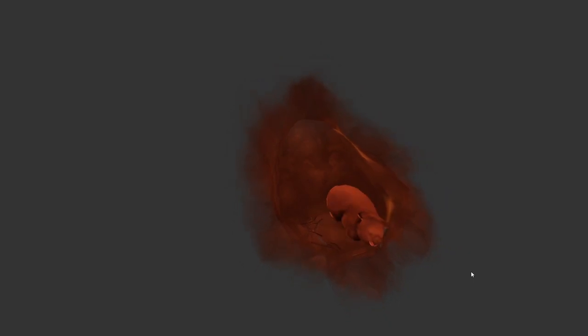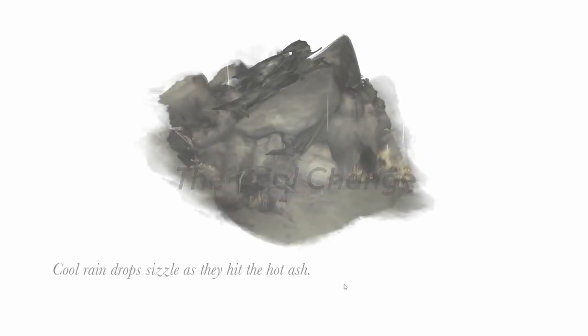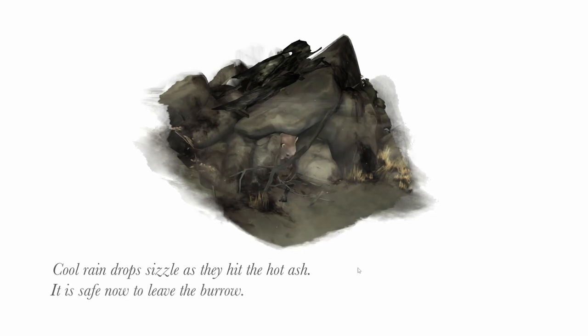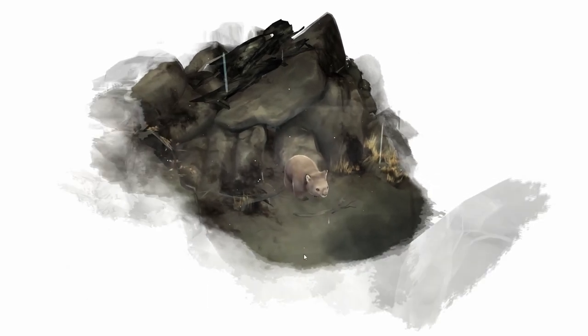Poor little wombat. Chapter five: The Cool Change. We need to find five moths and 26 more of the little bugs. Cool raindrops sizzle as they hit the hot ash — it is safe now to leave the burrow. Yay, it's raining — that's awesome, we're safe. Look at him — he's so adorable.